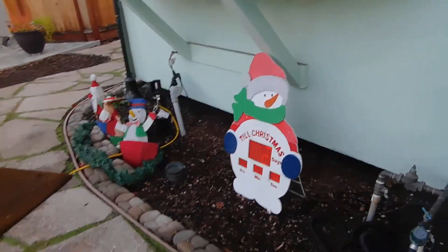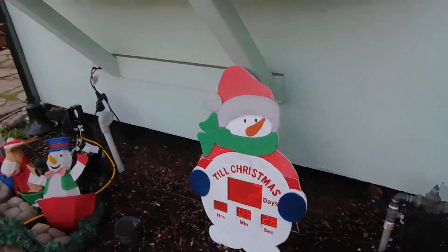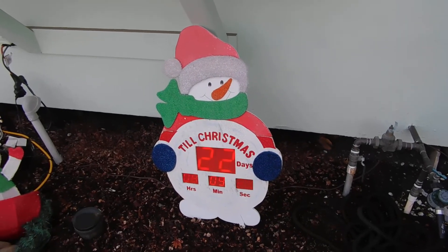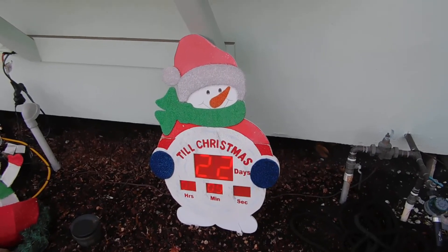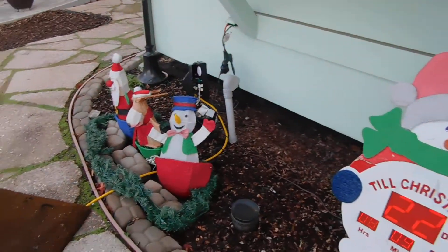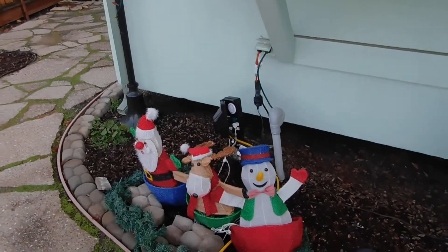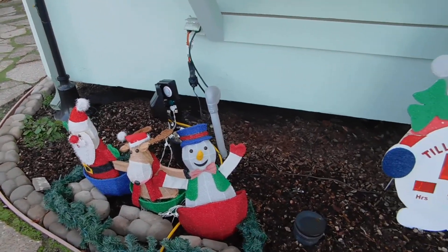Over here we have the snowman that's counting down — it says it's 22 days, eight hours, nine minutes, and 24 seconds until Christmas. Next to him, lit at night but not during the day, we have Santa Claus, reindeer, and a snowman.